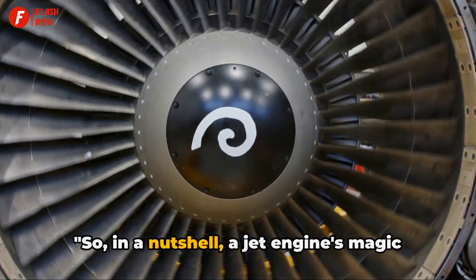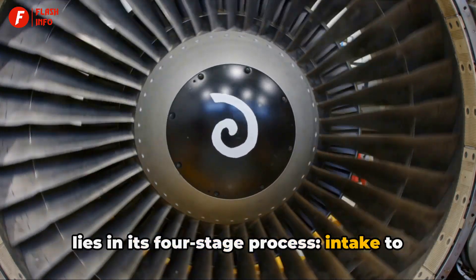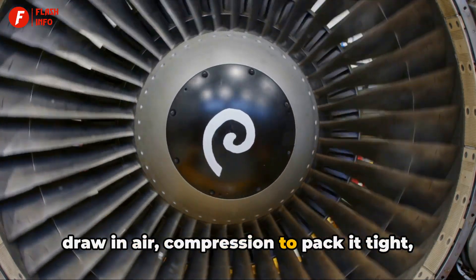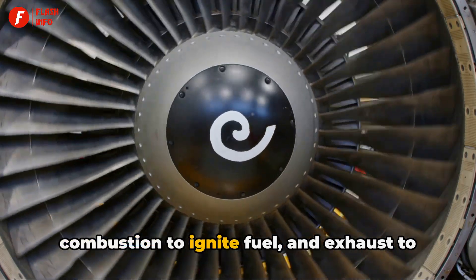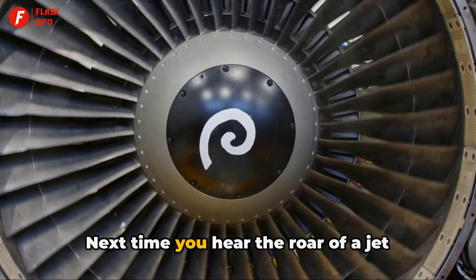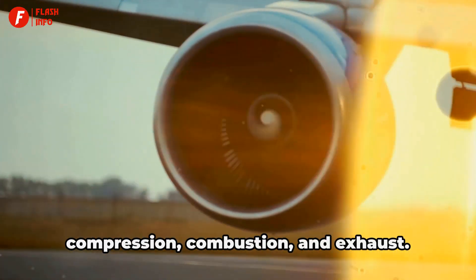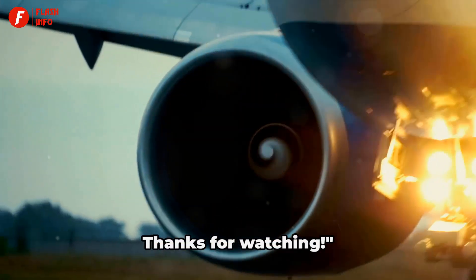So in a nutshell, a jet engine's magic lies in its four-stage process: intake to draw in air, compression to pack it tight, combustion to ignite fuel, and exhaust to drive the craft forward. Next time you hear the roar of a jet engine, remember — it's all about intake, compression, combustion, and exhaust. Thanks for watching.